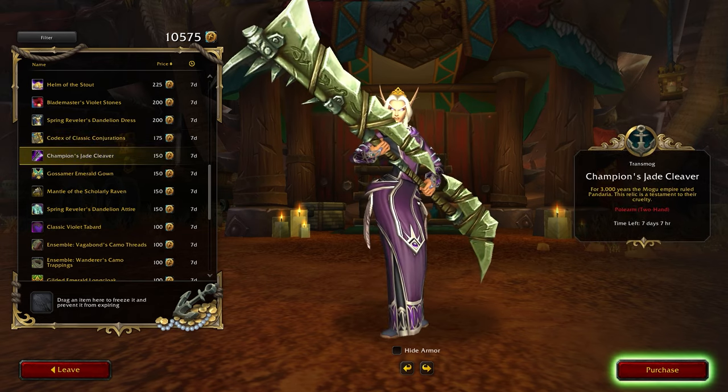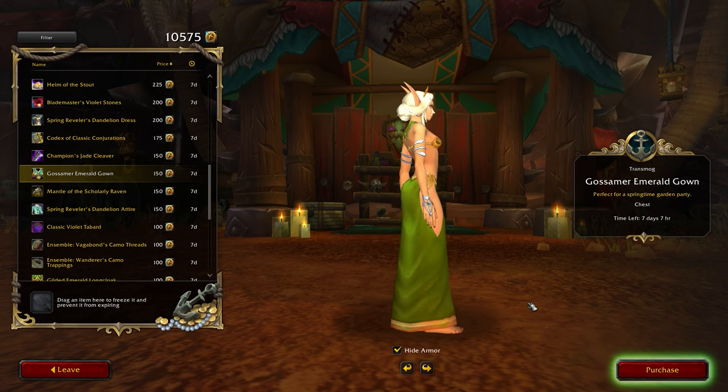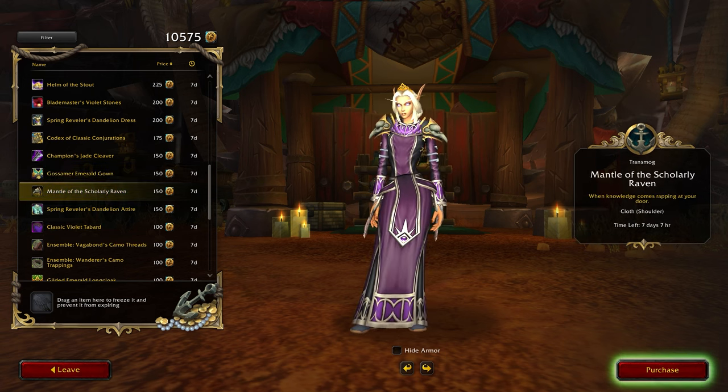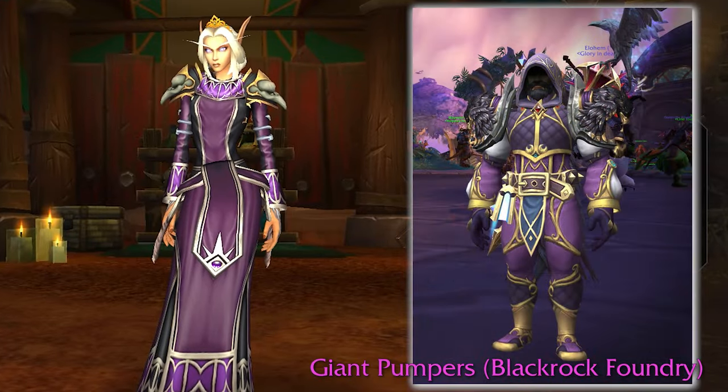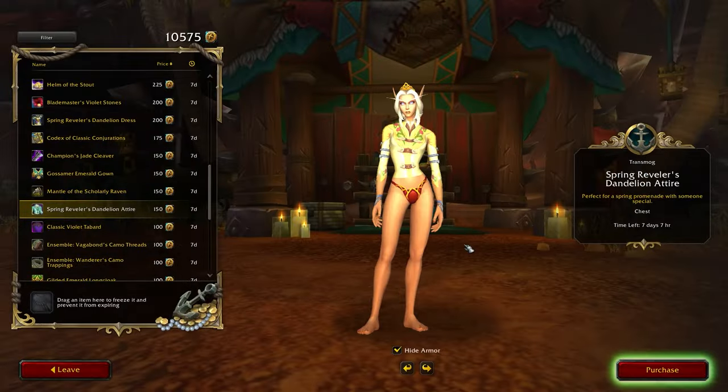Moving on, we have the Mogu-inspired polearm, the Champion's Jade Cleaver. It's quite massive, so take that into consideration before buying — although you can always refund, so no harm no foul. There's also the Gossamer Emerald Gown; we've seen quite a few of these gowns in the trading post and here's the green one — I really like these dresses. Additionally, there's the Mantle of the Scholarly Raven, which supposedly resembles raven shoulder pads, although it doesn't quite hit the mark for me. Rounding out this bracket is the Intadelion Attire, a formal yellow chest transmog piece which is really good, although it does look a bit too bright — I do hope they tone it down.